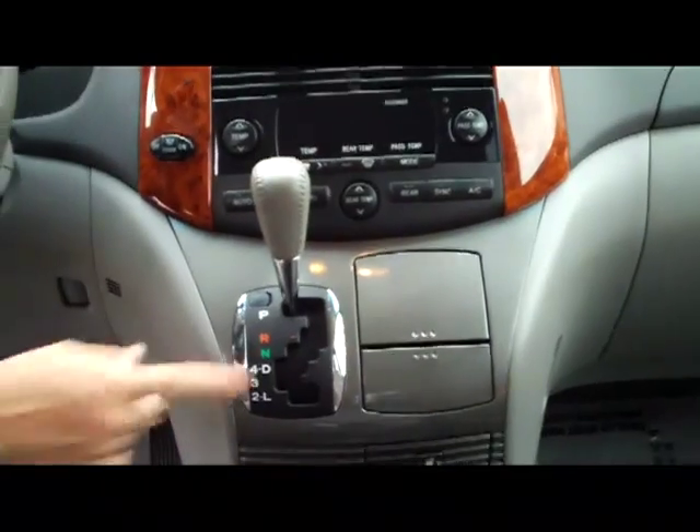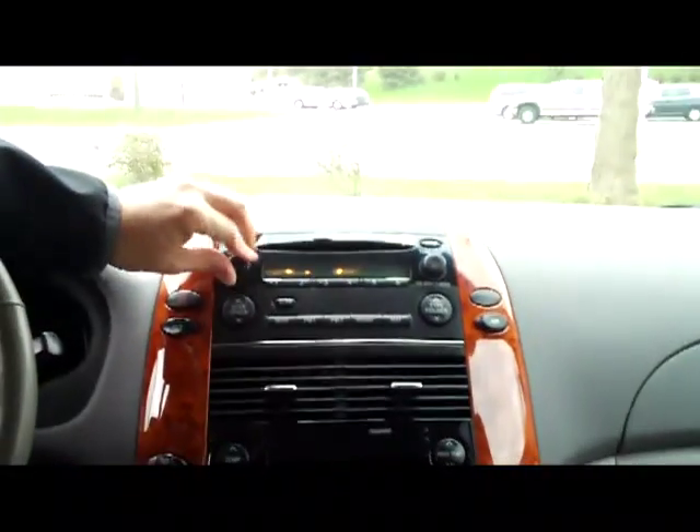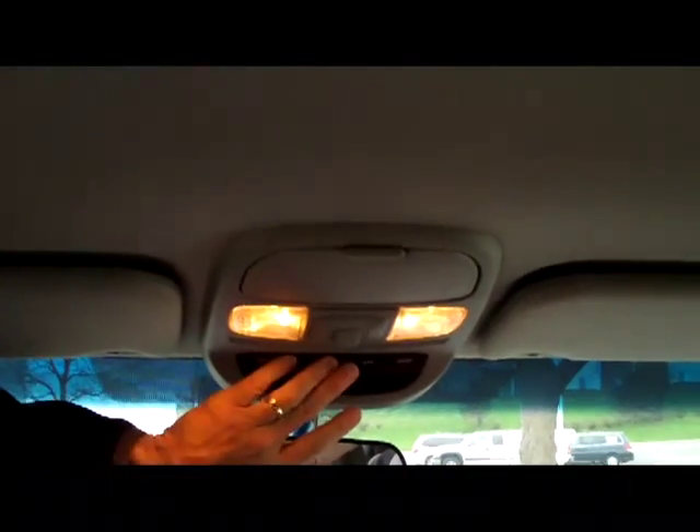You do have the 5-speed automatic transmission, heating and air conditioning controls, AM FM CD player, day-night mirror, and your compass with a built-in HomeLink. You have controls for your power doors, power hatch, and sunglasses holder — pardon me, mirror.